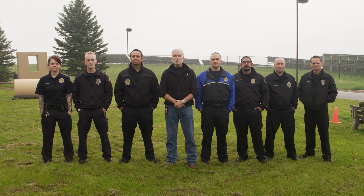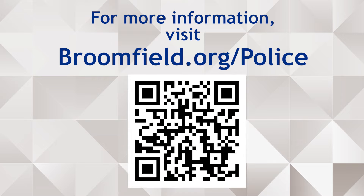Thanks for watching our video. If you need more information, check us out at broomfield.org/police. Good luck, and have a great day!